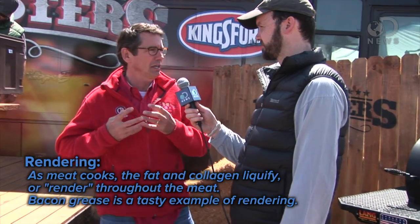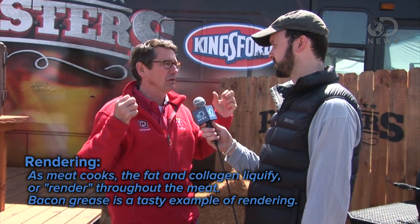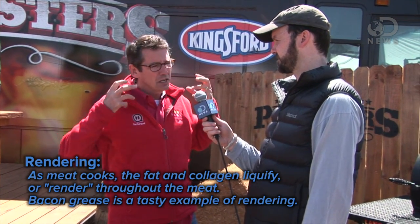Also, what happens in that process is a lot of that fat in that muscle will render out, make the product juicy, and get that flavor sweet because that fat kind of caramelizes and it gets good.